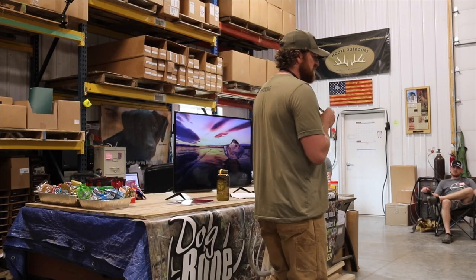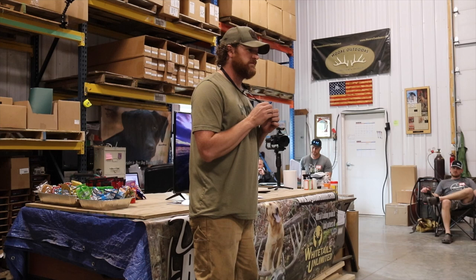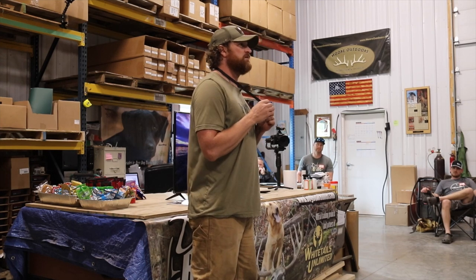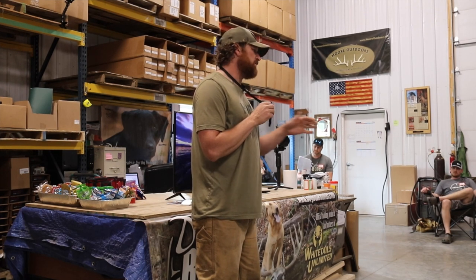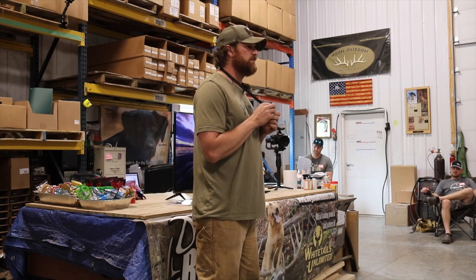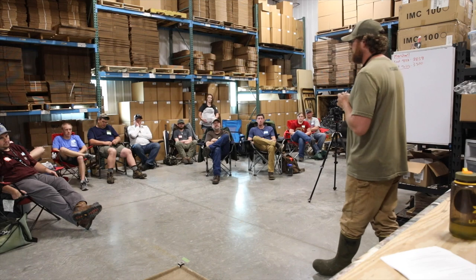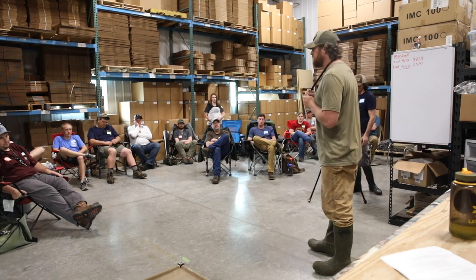Over the years, I've just seen enough dogs, worked with enough dogs, that I have a really hard time buying into someone trying to sell me on the idea that a dog's not a dog. You can't do that with a dog because it's a pointing dog, you can't do that because it's a hound, you can't do that because it's a collie or a herder or whatever. Dogs are dogs.